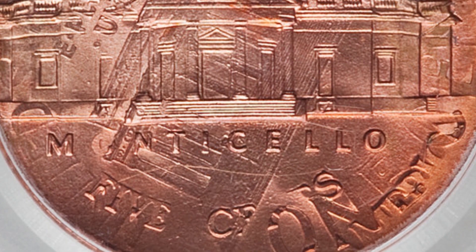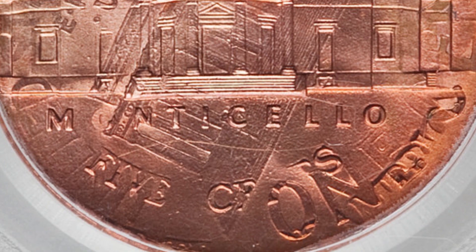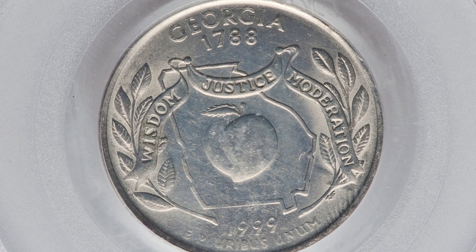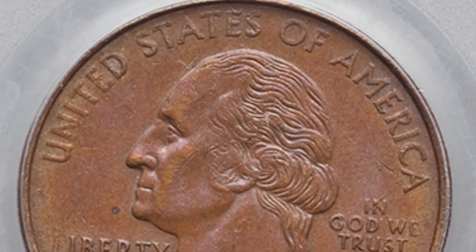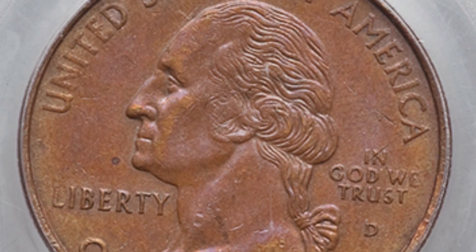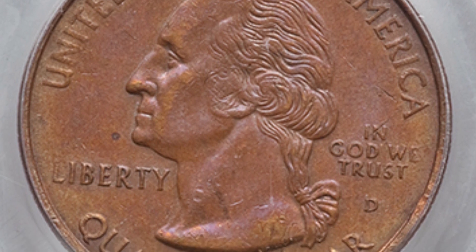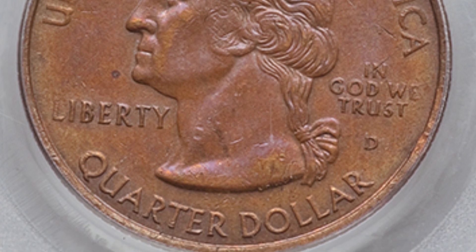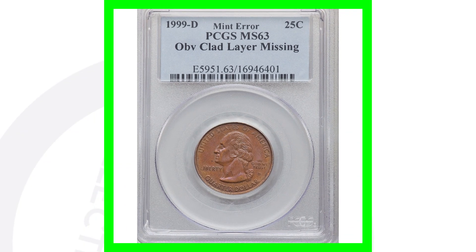This nickel sold for over one thousand dollars. Next up is a 1999 D mint mark Georgia state quarter. The reverse looks pretty normal, but on the obverse it has a copper look to it — that's the inner copper layer of the clad coin. It is missing the outer clad layer on the front of the coin. This coin sold for over 100 dollars.